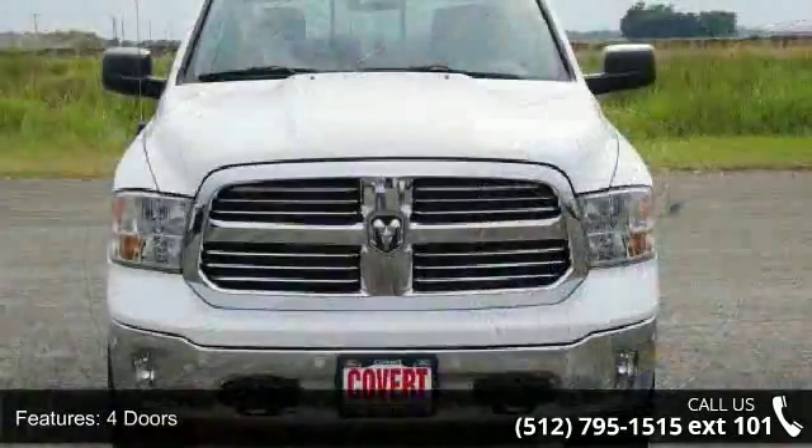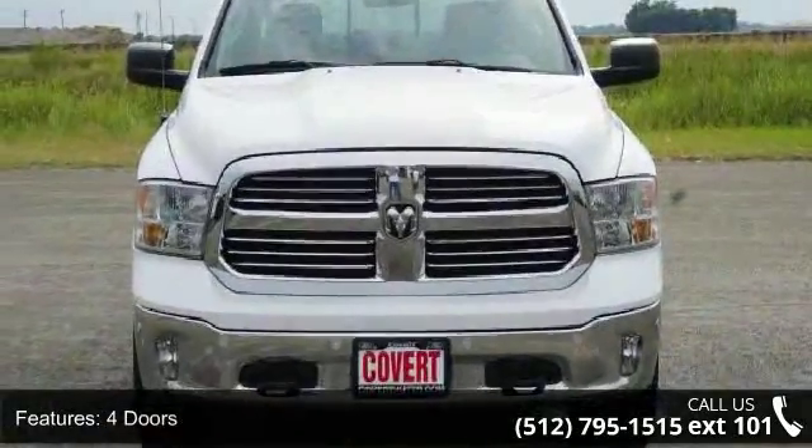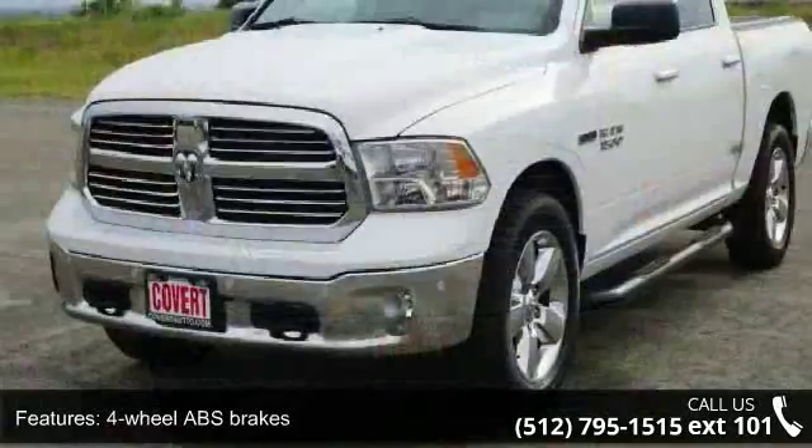4 doors, 4-wheel ABS brakes, air conditioning, automatic transmission, bed length 67.4 inches.